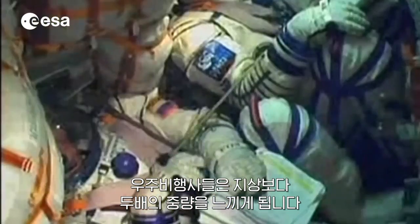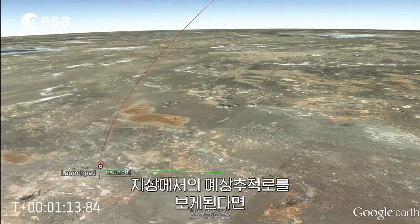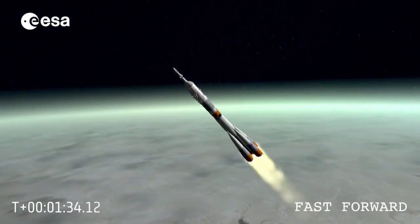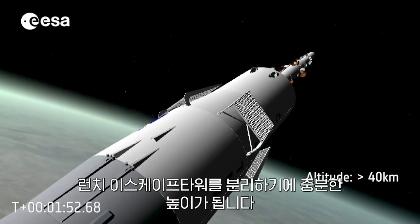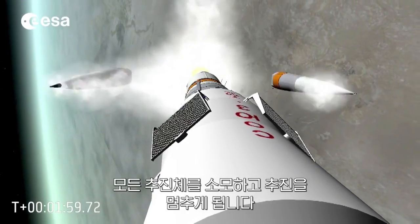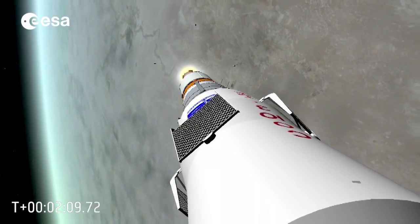The cosmonauts feel twice their normal weight on the ground. Looking at the projection of the track on the ground, we can observe that the rocket has already crossed 16 km. After almost two minutes into the flight, the rocket is at an altitude of more than 40 km — high enough to get rid of the launch escape tower. A few seconds later, the four strap-on boosters stop firing, having consumed all the propellant they contained. Being of no use now, they are jettisoned from the main core, which continues to fire and is now called the second stage.